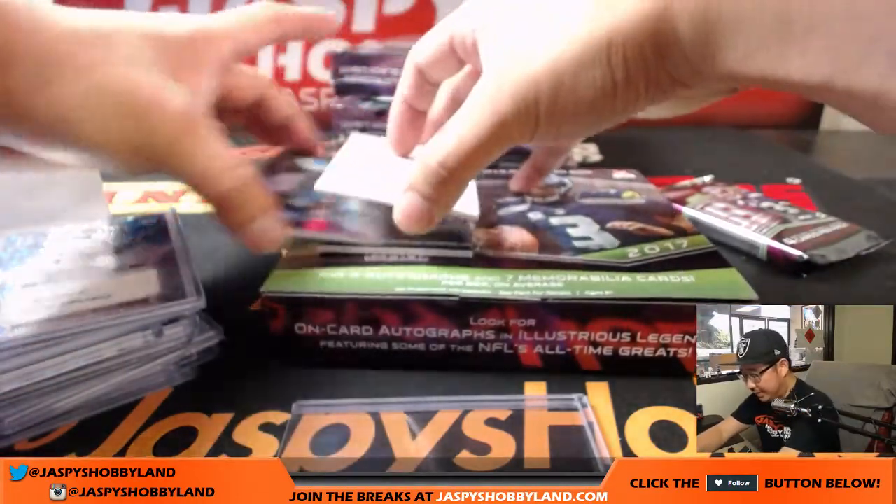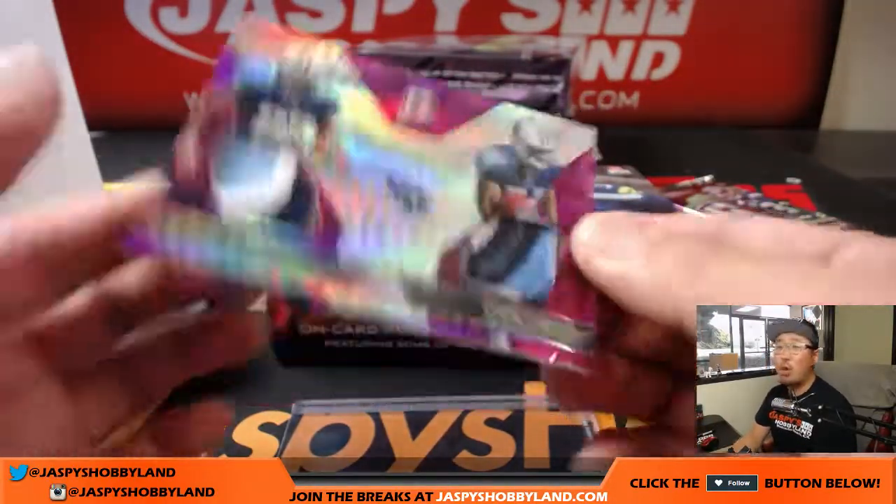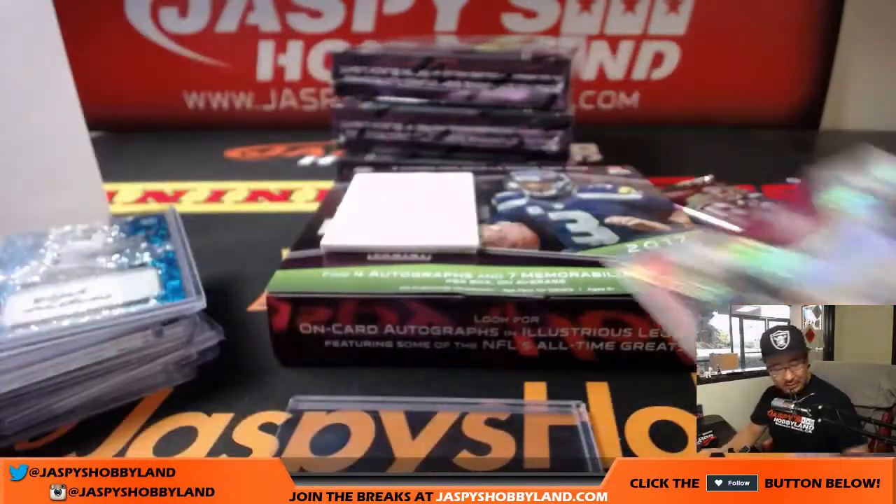Pink for the Titans — sink swatches, Derrick Henry and Corey Davis. Ben with the Titans. 7 out of 10 on that one, Ben.